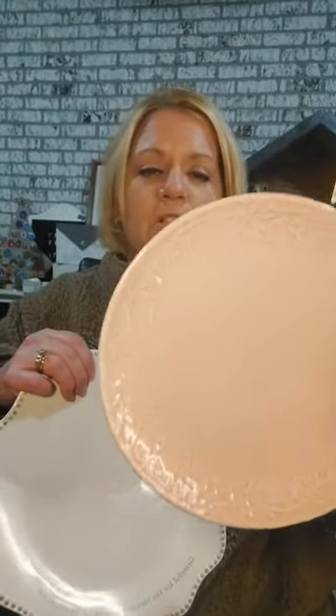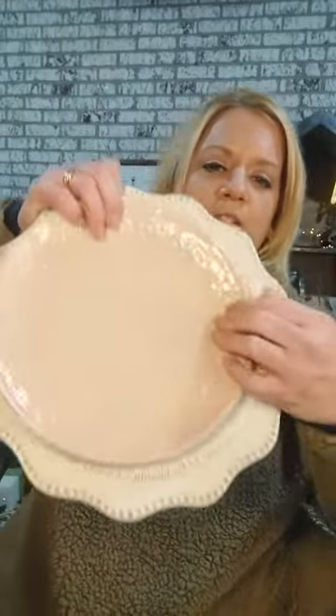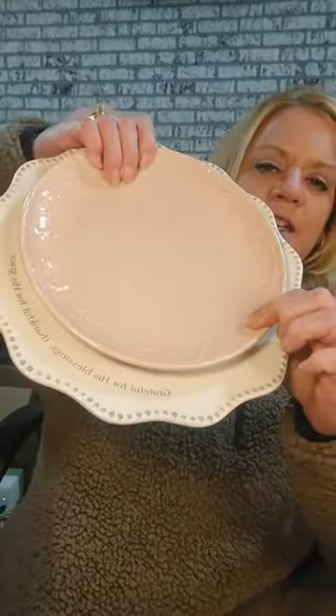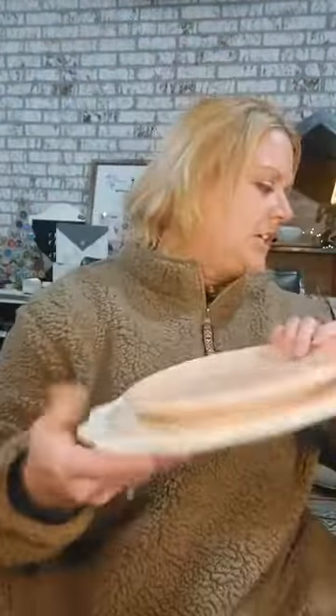Here is the Grace and Gratitude accent plate — it comes in cream and in blush, and that just came out in the fall. This is what the table setting looks like together. I really love the gray and the pink together. If I had a six-piece setting it would be all mix-and-match — that's kind of my style anyway, a little eclectic.